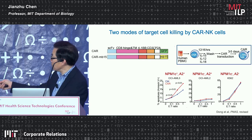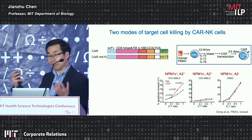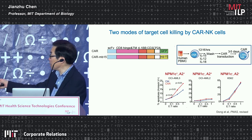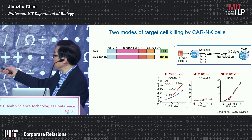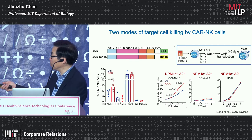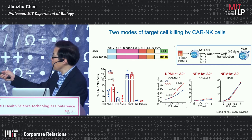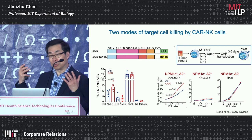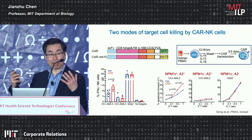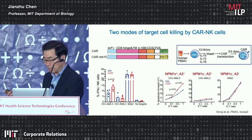Notably, even non-transduced NK cells also kill, because NK cells naturally have the ability to kill tumor cells, especially in the absence of HLA. The cytokine expression of interferon-gamma is similar. I want to emphasize that NK cells can operate through two modes of killing: CAR-independent killing and CAR-dependent killing.